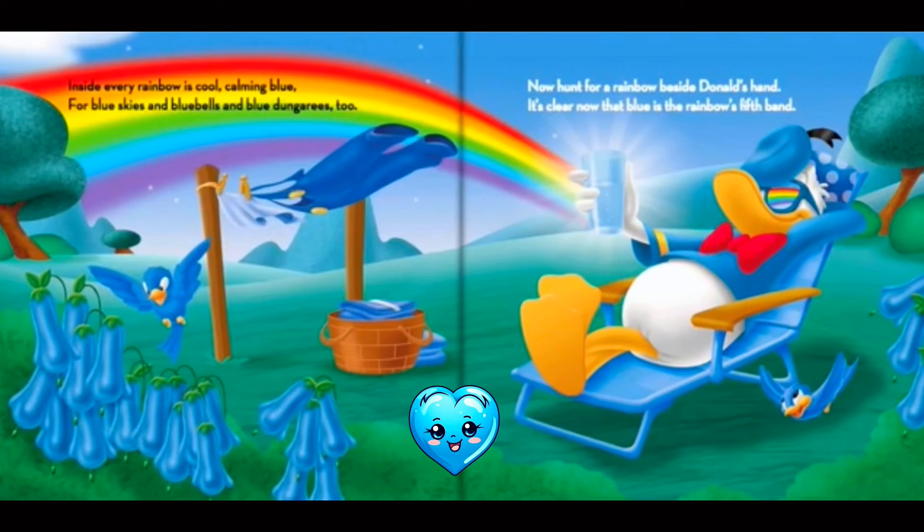Inside every rainbow is cool, calming blue. For blue skies and bluebells and blue dungarees too. Now hunt for a rainbow beside Donald's hand. It's clear now that blue is the rainbow's fifth span.